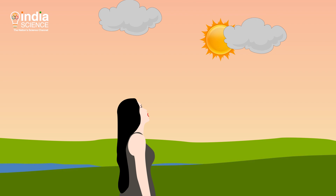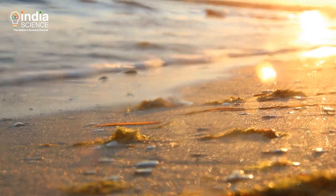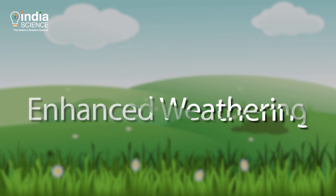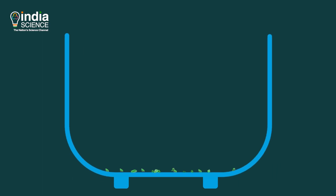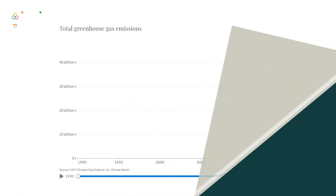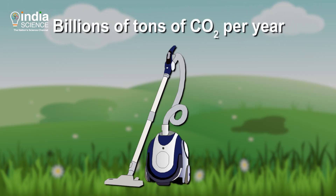Instead of waiting to let nature take its course, would it make better sense to grind olivine ourselves and spread it out on agricultural lands or coastlines? Well, this might work. It is believed that broken-down particles can quickly suck CO2 due to their large surface area. Scientists call this process enhanced weathering. In an industrial setup, olivine-rich rocks are ground to a fine powder, which is then mixed with water and CO2 in a reaction vessel. At present, we are pumping about 50 billion tonnes of carbon dioxide equivalent each year. Through enhanced weathering, we could potentially capture billions of tonnes of CO2 per year.